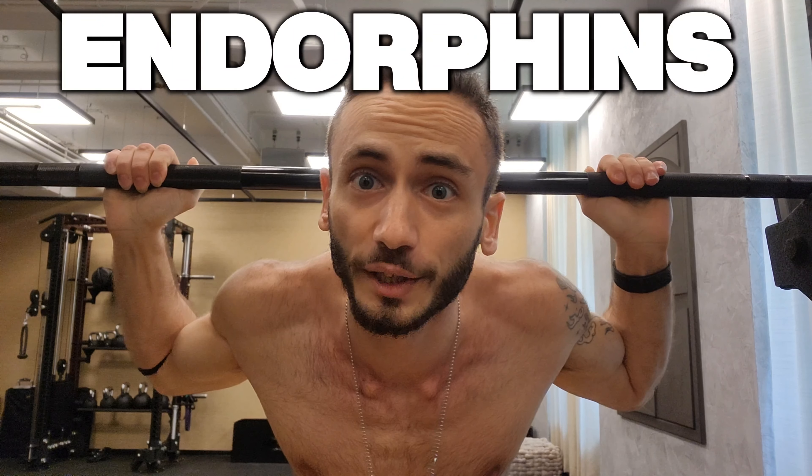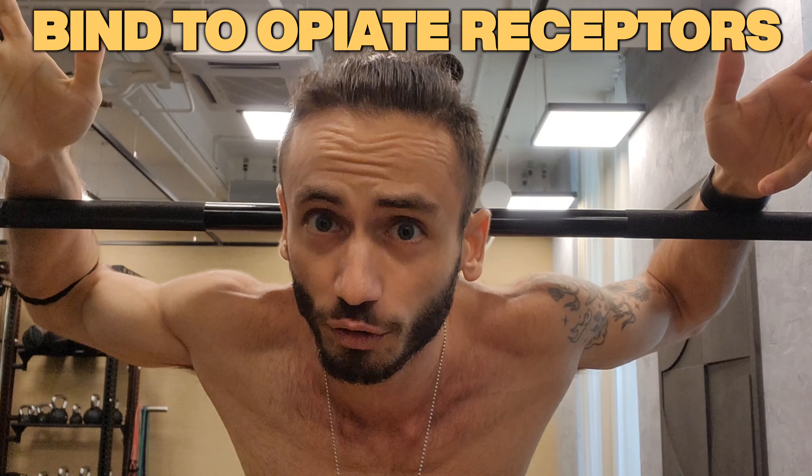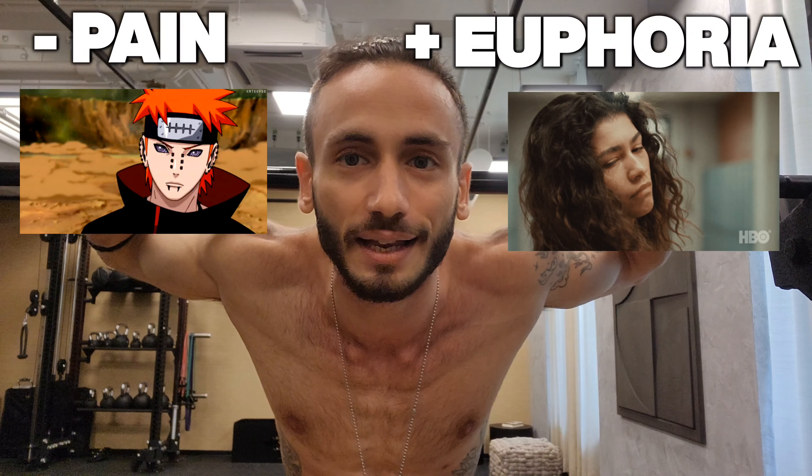Exercise also triggers the release of endorphins, which are neurotransmitters that act as natural painkillers and mood boosters. These endorphins are released into the bloodstream and can have a positive impact on your overall well-being, reducing stress and promoting a sense of euphoria — sometimes also called the runner's high. Beta endorphins, for instance, are the most potent endorphins; they bind to opiate receptors in the brain, reducing pain perception and promoting a sense of euphoria.